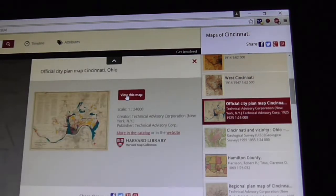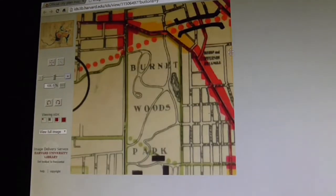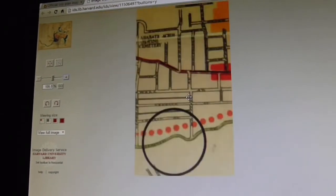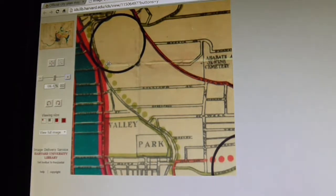Sometimes it'll let you do an overlay, so it'll show you this map overlaid on top of the current Google map, but this one doesn't allow that. So let me click on 'view this map.' It kind of has it just in this little square here — it's Burnett Woods. If you go along here you can follow this map. It's from 1925, and green dots on this map denote a planned thoroughfare. So if you know the city well enough, you would know that they were planning to either expand this or run something completely new.